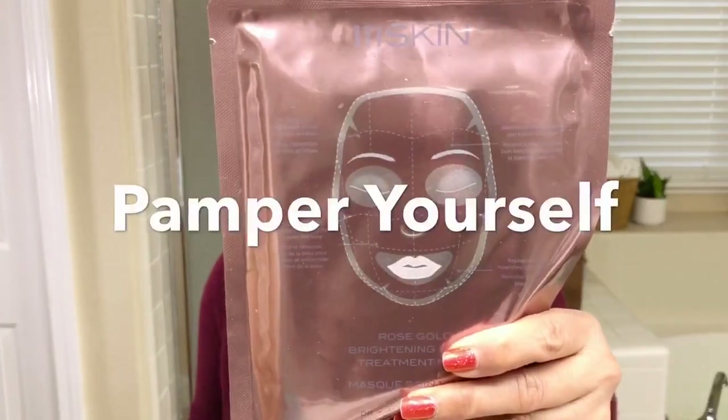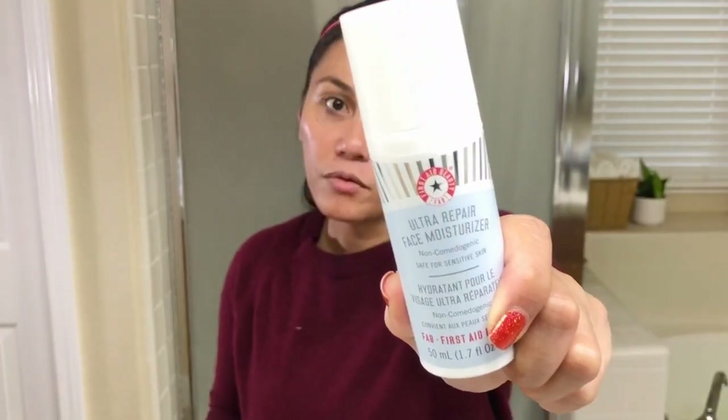After eye cream, I could go in with a facial mask — this is the pampering part. It's just another serum that you can put on your face, and masks are great because they really help push the serums into your skin. I end my skincare routine with the First Aid Beauty Ultra Repair Face Moisturizer — a non-comedogenic hydrating moisturizer. It feels so good. Whether you're oily or dry, you need moisture for your skin.